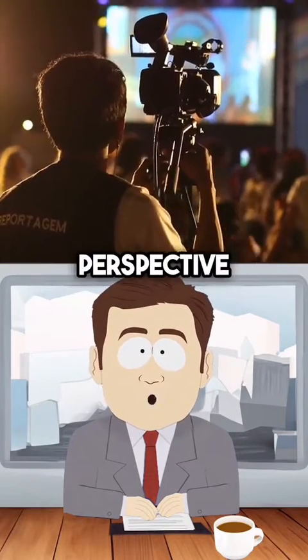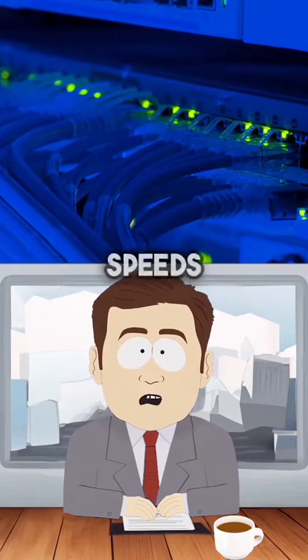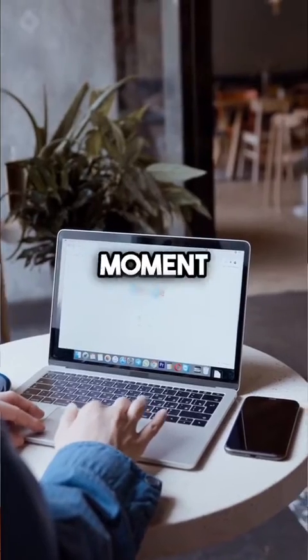To put that into perspective, a terabyte is about 500 hours of HD movies, or 100 million high-quality images. With these speeds, you could download the entire Pirate Bay in one to two seconds. You could download anything you want on the internet, and within a moment, it would just be there.